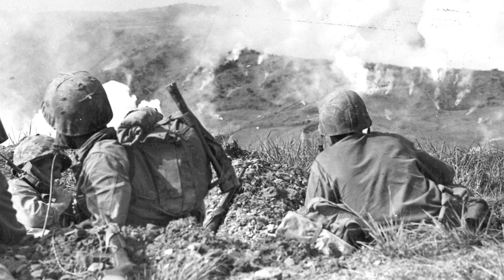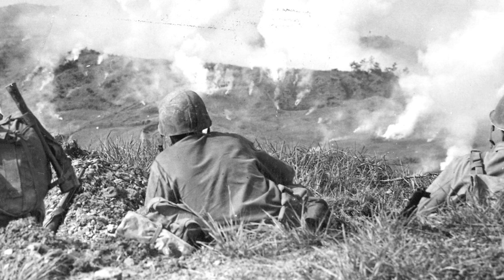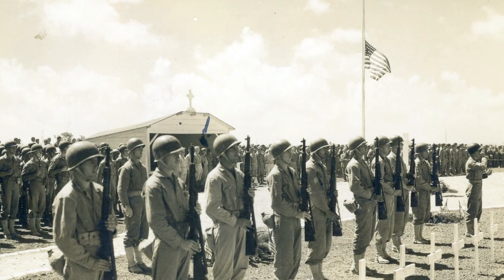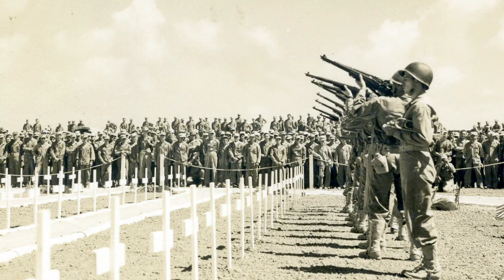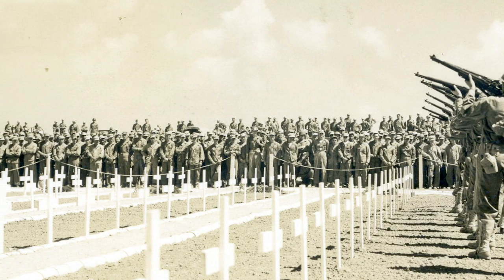The battle lasted nearly two and a half months. The 10th Army suffered 40,000 combat casualties and another 7,000 killed in action. The U.S. Navy suffered 5,000 killed in action due to the constant kamikaze attacks that ravaged the fleet. More than 100,000 Japanese troops died during the battle, and it is estimated that 150,000 Okinawan civilians also died. It was the bloodiest battle of the Pacific War.